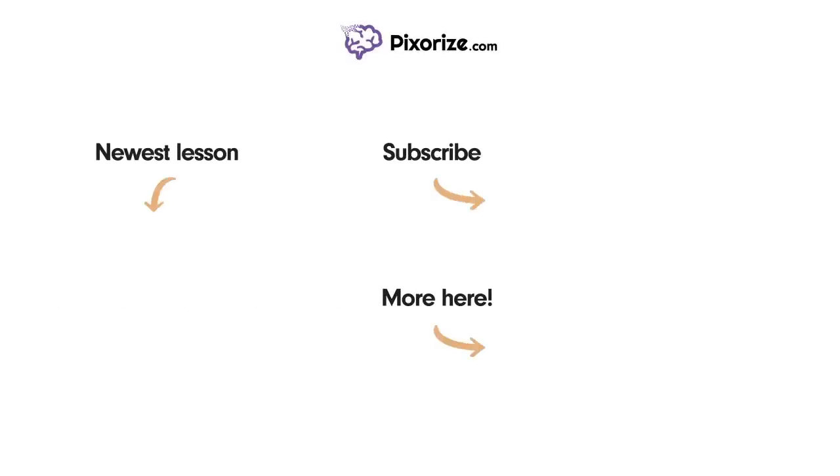For more videos like this one, subscribe to our channel and check out our newest lessons. For more resources on this topic, including fact lists and interactive review images, click the image next to the More Here arrow.